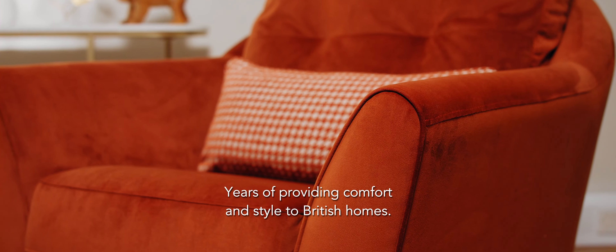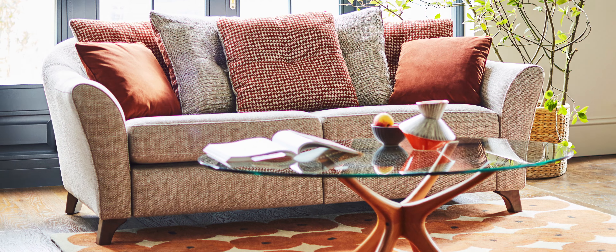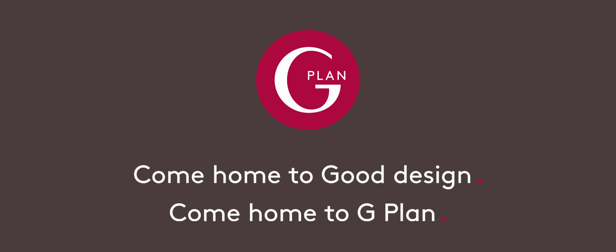Years of providing comfort and style to British homes. Come home to good design. Come home to G-Plan.